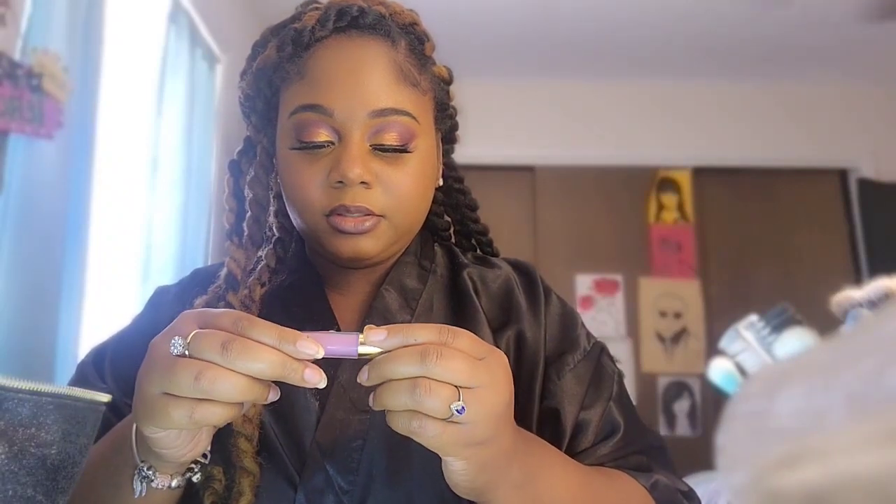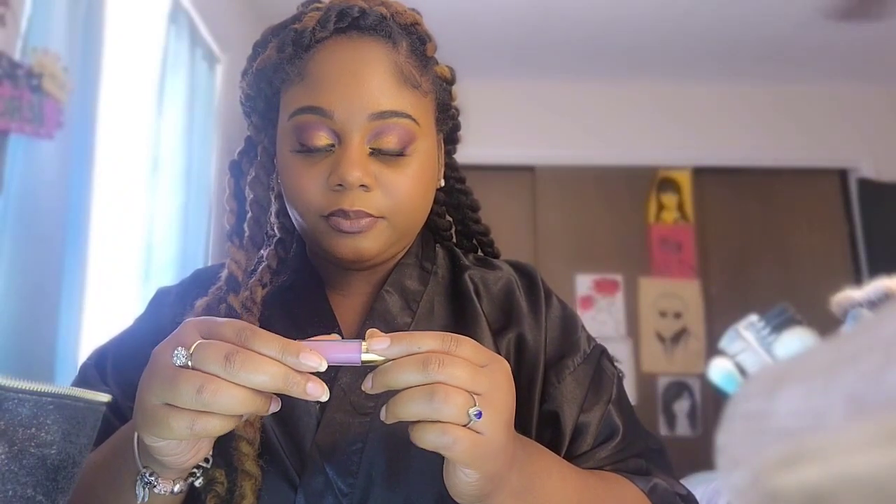Then I'm gonna go in with this Ulta Beauty high shine lip gloss. This color is like a light lavender pink, and I kind of want to just put that directly in the middle. Now we have like a combo that kind of compliments that purple eyeshadow.